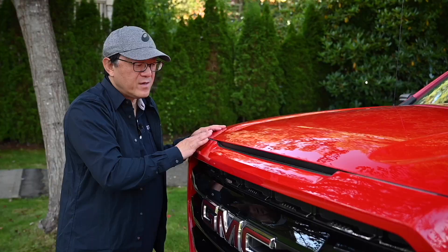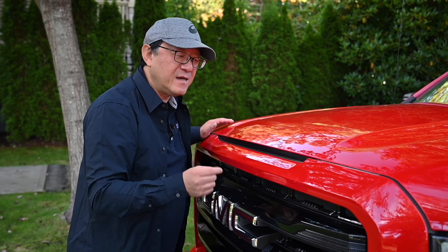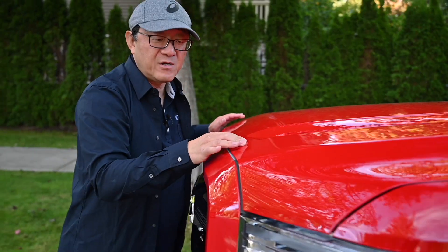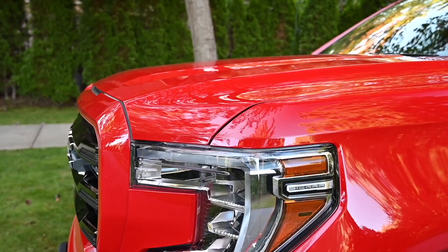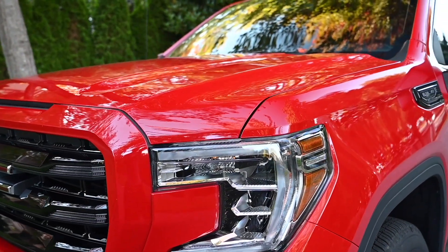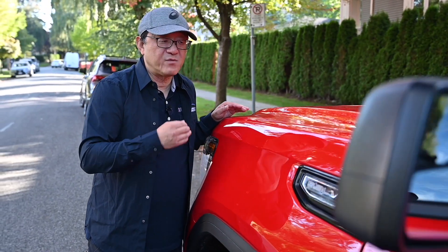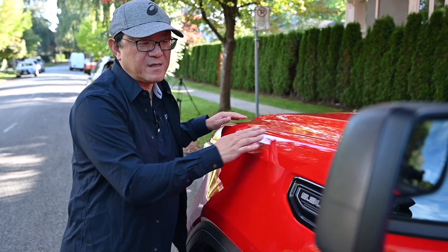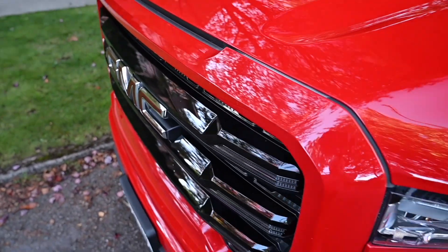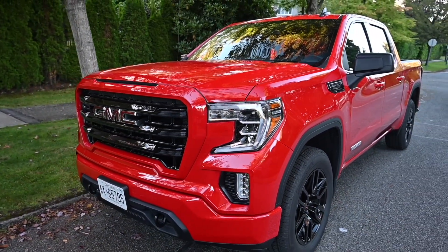Looking at the body panels, you have to examine whether the gaps are consistent, aligned well, and not too wide. Looking at the front fender, the hood, and the doors, I would give it a solid A — as good as the Toyota products I've seen. Comparing this to my Tacoma or the 2021 Tundra, the panel fit and alignment is just as good. Honestly, General Motors has done such a good job these days it's really hard to tell the difference in paint quality and body fit from a Toyota or Honda product.